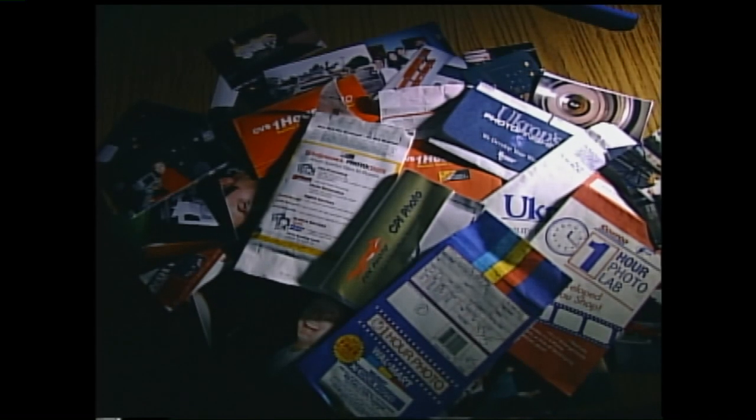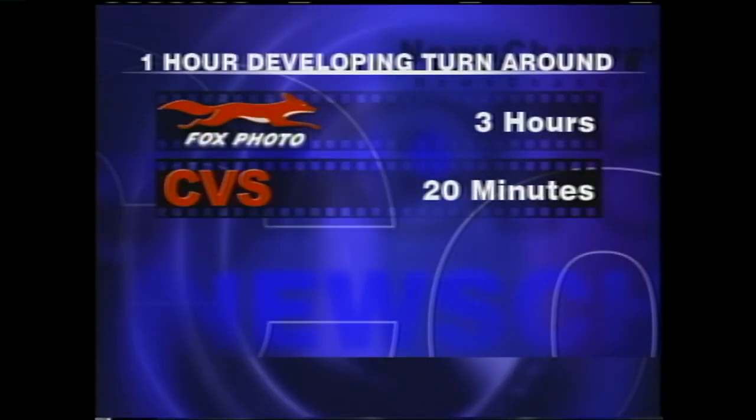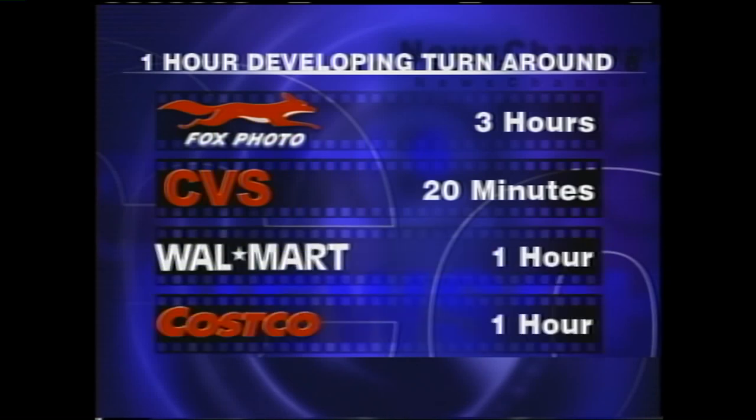As for how quickly I got them back, pretty quick all things considered. The longest was Fox Photo, which took three hours. The shortest turnaround was CVS at 20 minutes. The rest took about an hour.